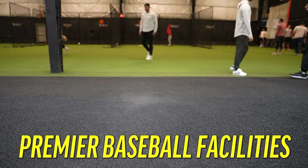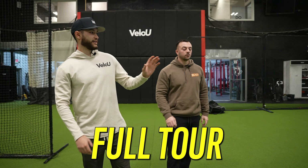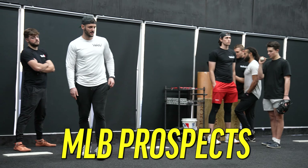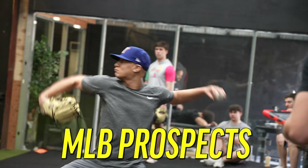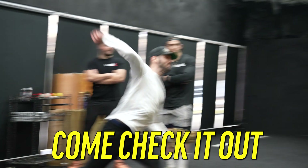We took a tour of one of the premier baseball facilities in the Northeast, VLO U, located in Pleasantville, New York. They gave us a full tour of the facility, checking out all their new additions and technology. Plus, we got to see some MLB prospects bring the heat in their final bullpen sessions and workouts before heading down to spring training.